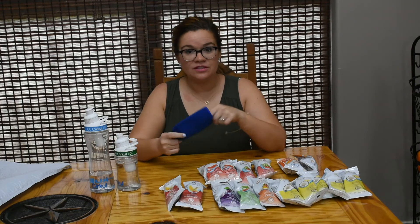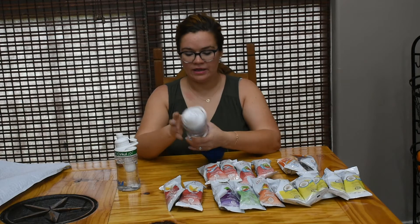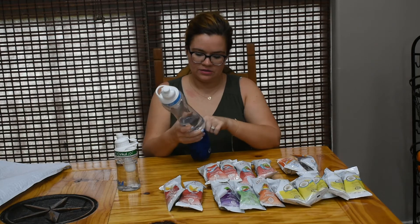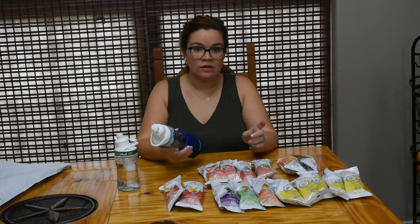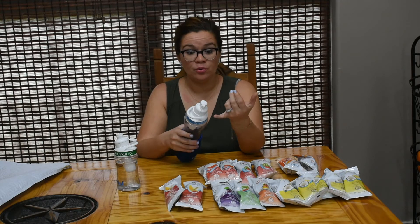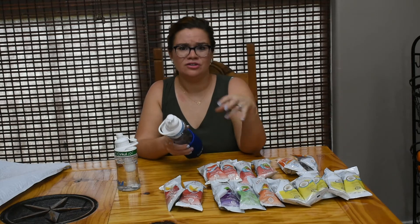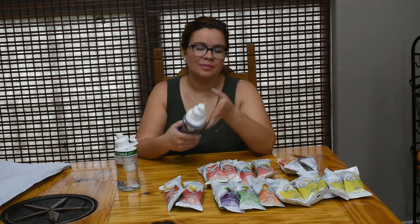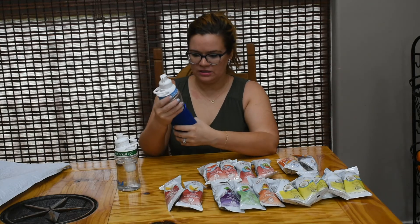Another flavor the kids are really liking right now is the blackberry, so I got some of those too. I also had some reward points because some of you used my coupon referral code — I'll leave that down below again. You earn reward points for people signing up with your referral code, and also for your own routine monthly subscription order. It's worked out well — I get a free item about every other month.